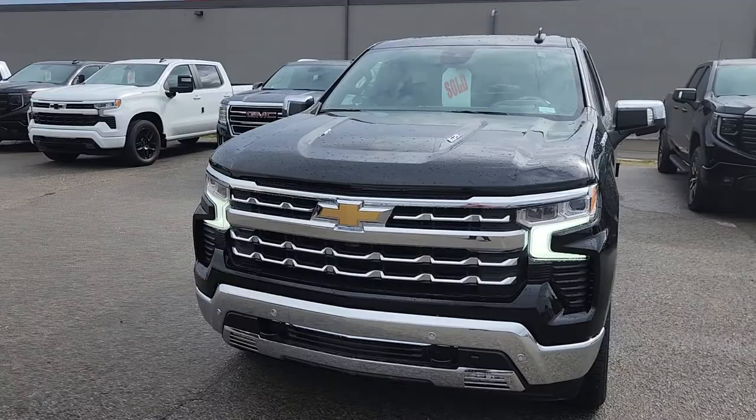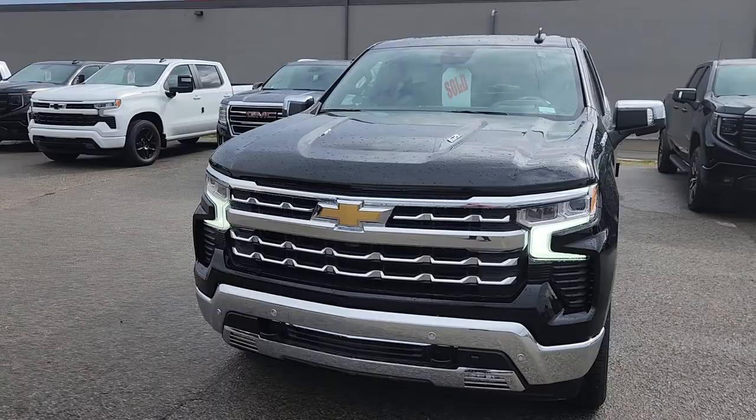I want to show you this brand new 2022 Chevy Silverado LTZ. Here it is — brand new Crew Cab Short Box with the new front end and those new LED lights.